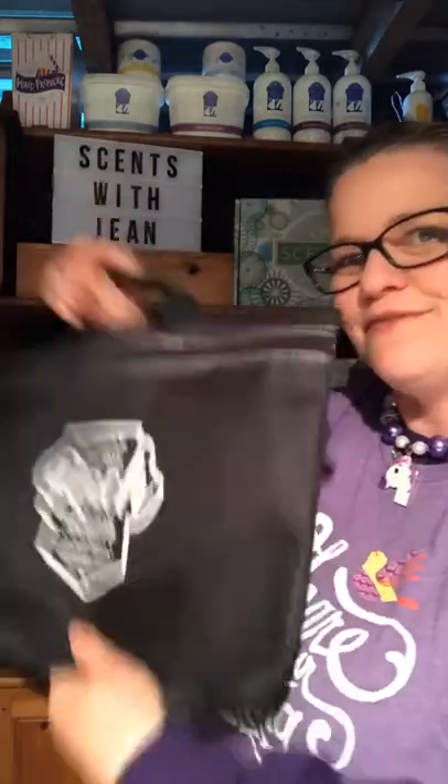Got a cool little briefcase to take to our Scentsy meetings — feel all official. Got a cute tag and a nice t-shirt as well — not the one I'm wearing, the other one we got, which is in the wash.